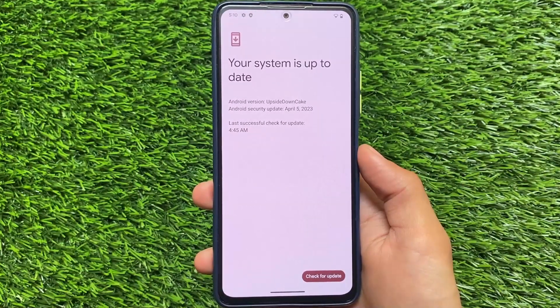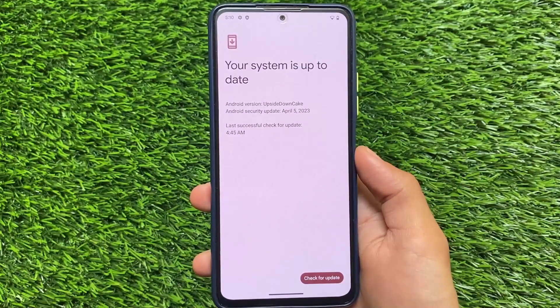Let's see what Android 14 Beta 2 will bring. Thanks for watching, goodbye.